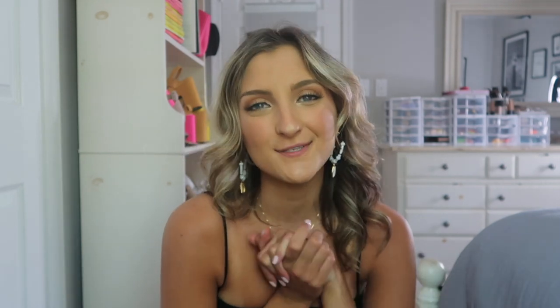Alright guys, that is going to be everything for today's haul. I really hope you guys enjoyed! If you want to see more of these, be sure to give this video a like and subscribe so I know to do more of them. As always I will leave everything linked below and you can use my coupon code Q4McKenz15 to get 15% off your purchase. Hope you guys enjoyed and I will see you in my next one — peace out Girl Scouts!